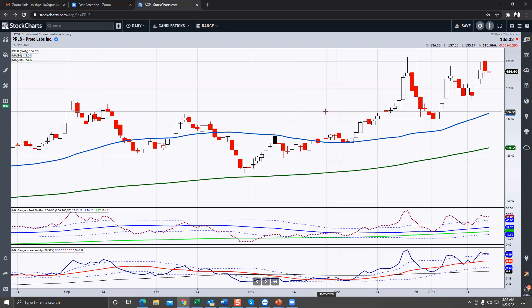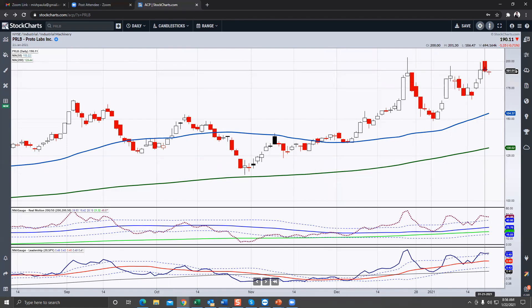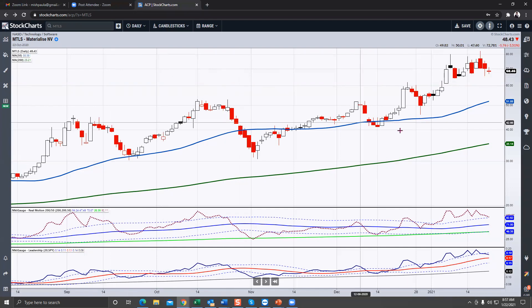The next one is PRLB — listed as industrial machinery but they too are getting involved in the 3D space. There's no divergence as the momentum met the high up here, which was higher than the current high, so momentum is doing okay. Right now it's getting a little dip and it too is having an inside day on this Friday. If it holds the low at 186.47 you could look at it, and if it takes out 200 — particularly on a close — otherwise I'd be looking for a dip closer to around 175.